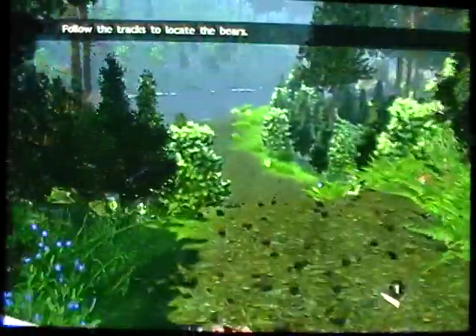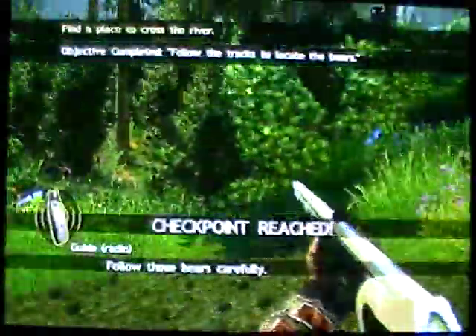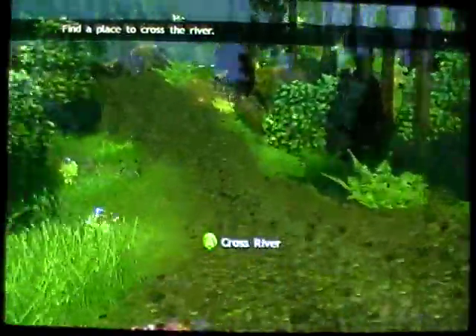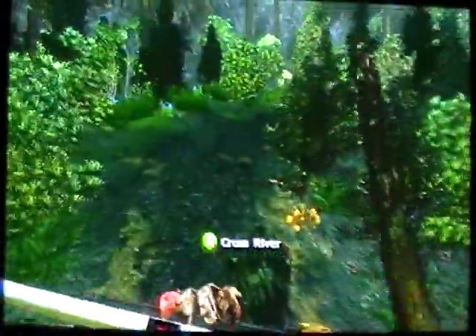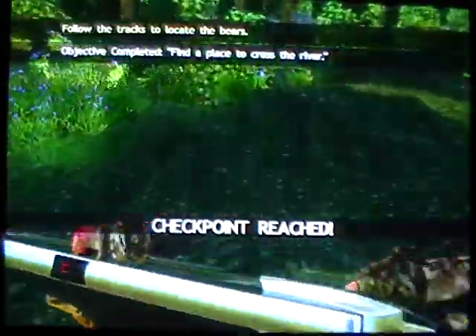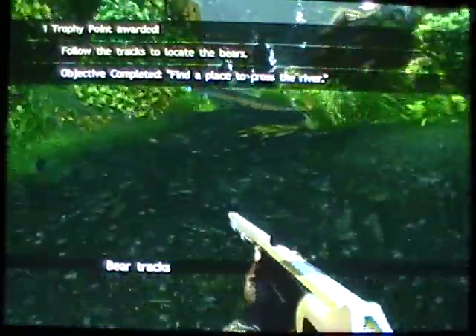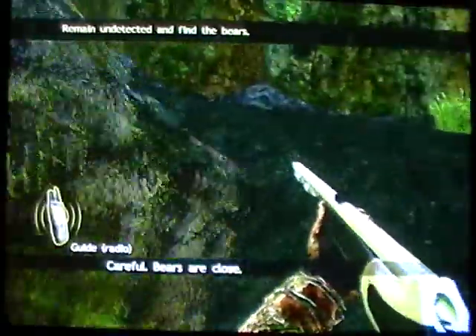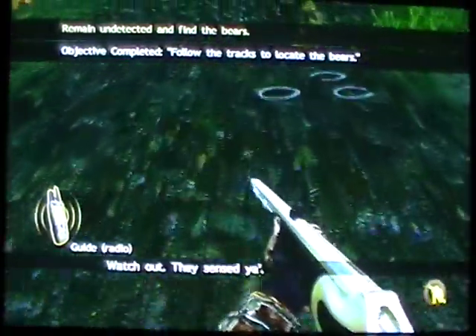Go on down by the water — you will scare the bears off the first time, so go ahead and skip that. Move over this way. As you head over this way you will come down to the river and cross it on the log. Head on up the hill — there are going to be some tracks right here. As you approach the corner up here, he is going to tell you that the bears are close and you will alert them.